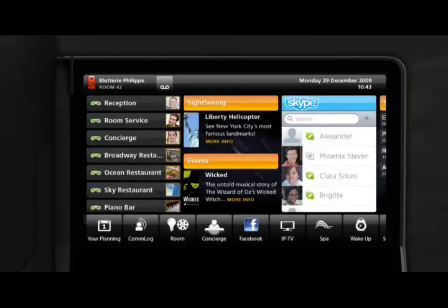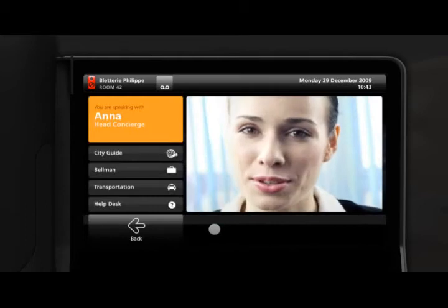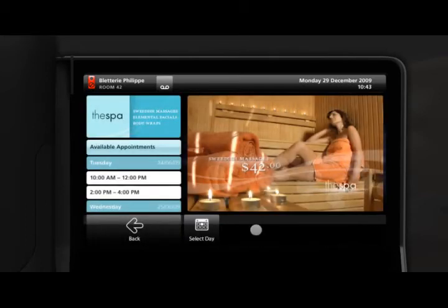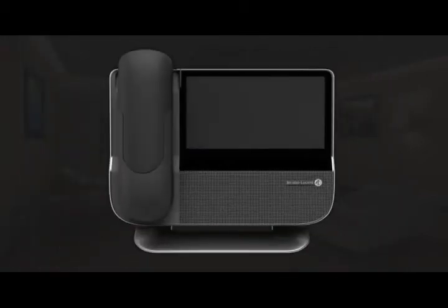Whether perusing your hotel services and making an appointment in one of your amenities or accessing information relevant to their stay, MyIC phone allows your guests to be more engaged with your hotel. And while your guests are enjoying the intuitive experience customized to their needs provided by MyIC phone,